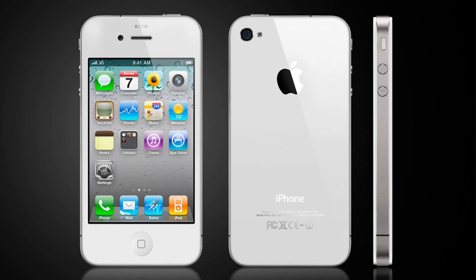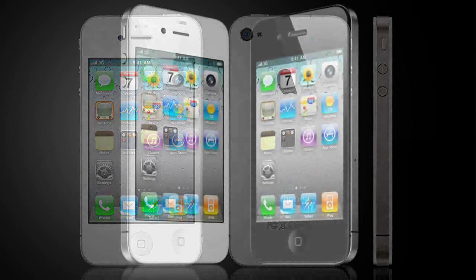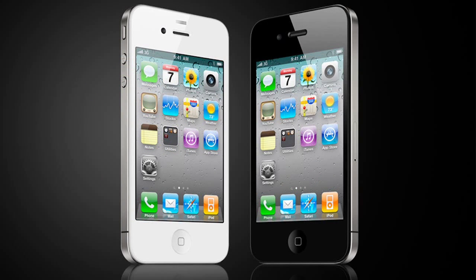One other problem was that the white version of the iPhone 4 wasn't available at launch, and in fact it took nearly a year to come to market. Apple reportedly had technical problems with the plastics itself, and also the underlying camera hardware had to be altered because the sensor behaved differently in the white case.